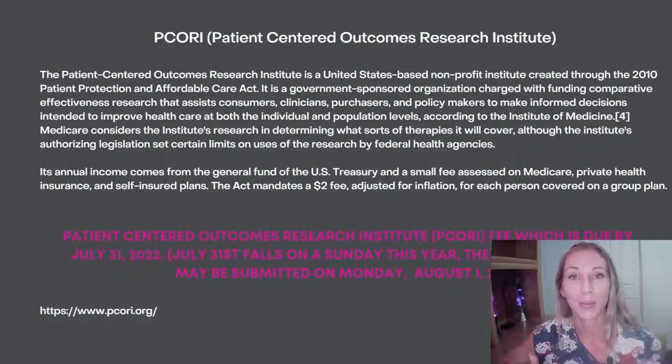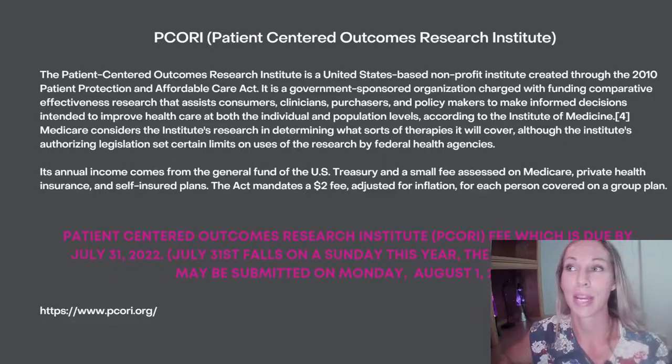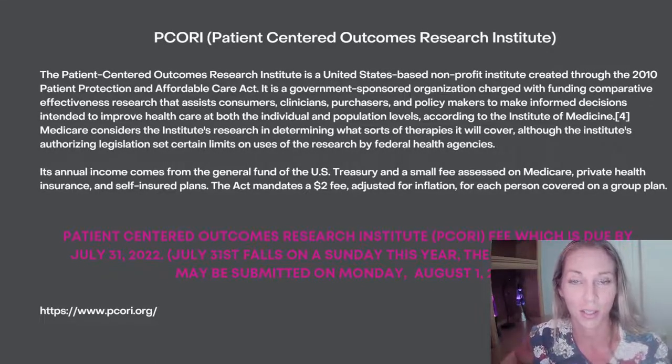So what is PCORI? PCORI is the Patient-Centered Outcomes Research Institute, and this fee came about with ACA. The Patient-Centered Outcomes Research Institute is a United States-based non-profit institute created through the 2010 Patient Protection and Affordable Care Act, also known as ACA or Obamacare. It's a government-sponsored organization charged with funding comparative effectiveness research that assists consumers, clinicians, purchasers, and policymakers to make informed decisions intended to improve health care at both the individual and population levels.